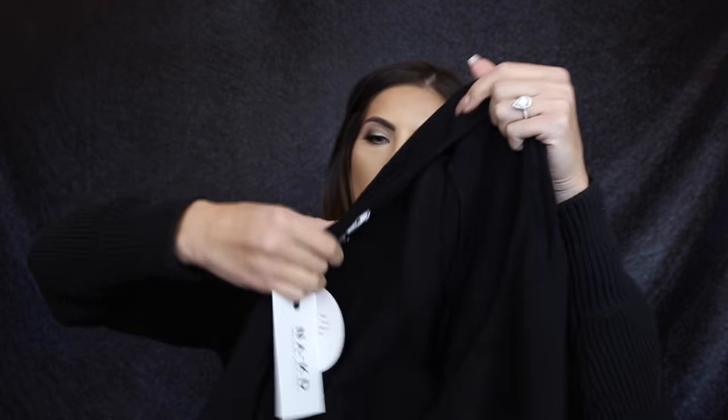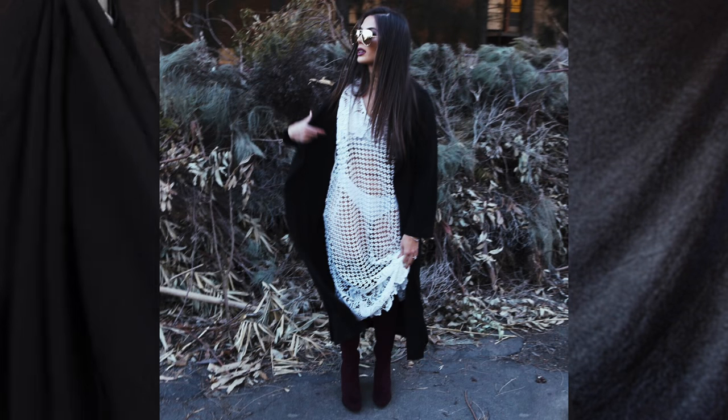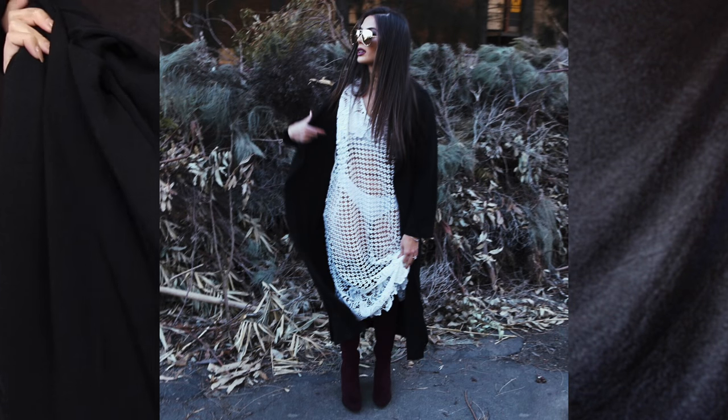I also got this — it's like a wraparound dress kimono and I will show you guys how I styled this in a picture here. The fabric is quite thick, it's not flimsy at all, so it feels quite high quality.